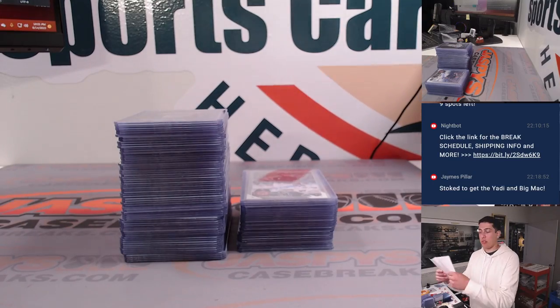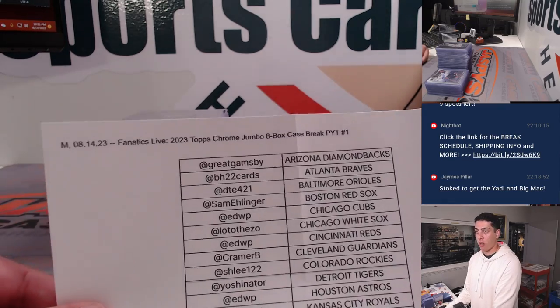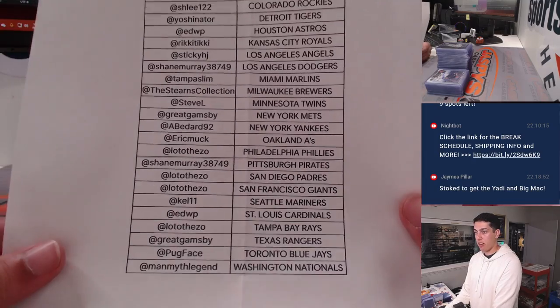What's up guys, Michael here with Jaspi's doing a quick recap for the 2023 Topps Chrome Jumbo 8-Box Case Break, pick-your-team number one. This was done on Fanatics Live. Here is the list — if you forgot, you can pause and take a look there.